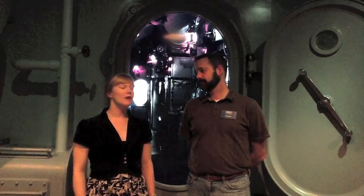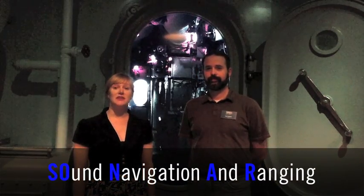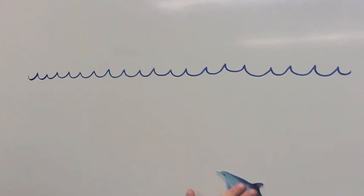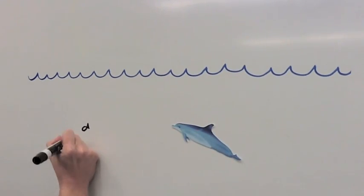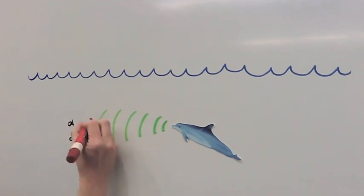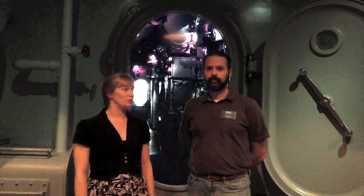Let's start with sonar. Sonar stands for Sound Navigation and Ranging and it uses sound waves to identify objects underwater. Marine mammals like whales and dolphins use sonar to locate schools of fish — they listen for the echoes of sounds that bounce off their prey. Did the allies use a similar technology to find enemy submarines during World War II?